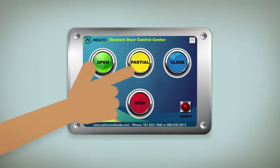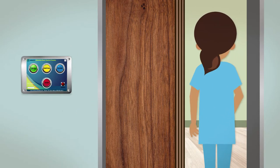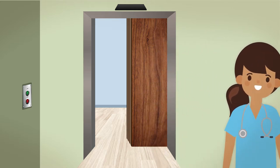The door system is also equipped with the partial open feature, which will open the door to roughly a 50% open position, allowing staff to quickly enter the room when the full open is not required. Here you can see how the door stops, allowing enough clearance for staff to enter the room.